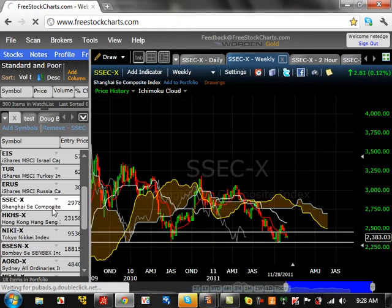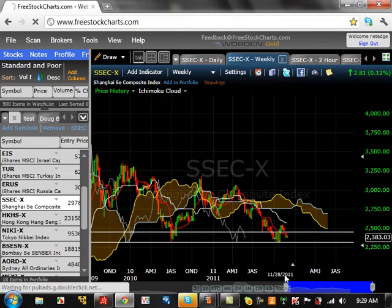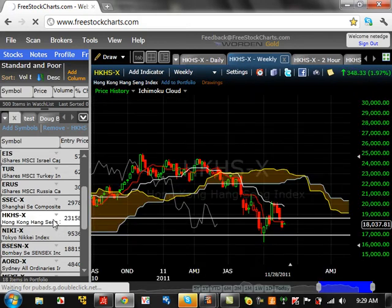Let's now go to Asia. The Chinese market — we're basically consolidating and getting to the bottom of the range, which is not good at all. On the weekly, we're right at the bottom of the range, and if we break that bottom around $2,300, we have a possibility of starting a trend to the downside. The resistance level is going to be at $2,550. So Shanghai is on the verge of breaking down further.